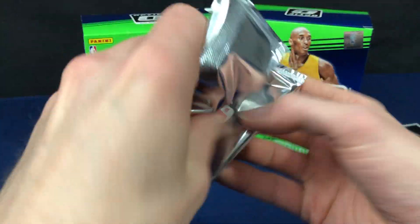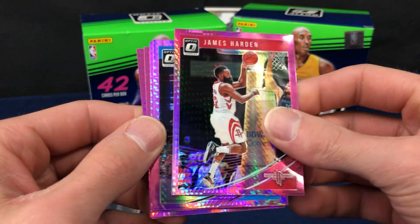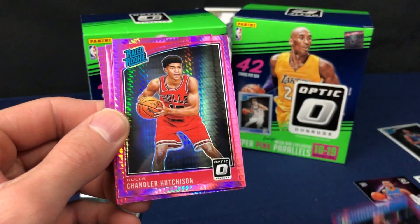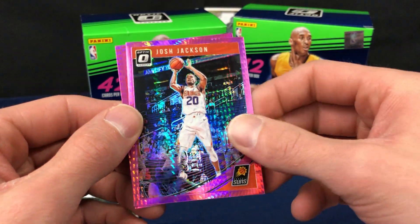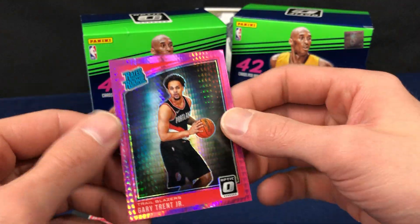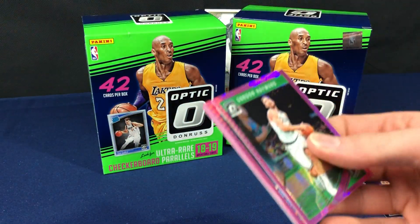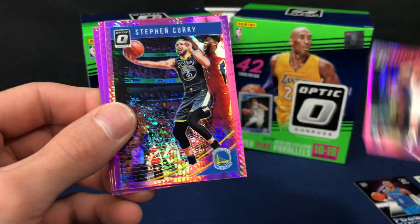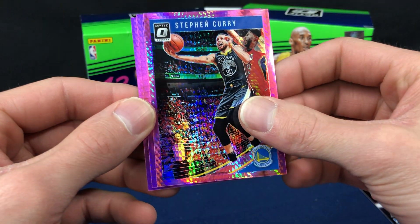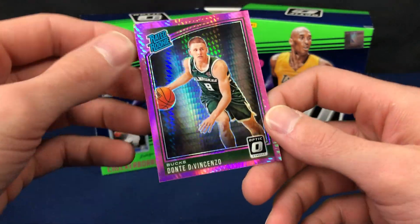Not too much out of those regular packs. We got a Harden prism, pink prism. Terrence Ross, there's a rookie - Hutchison. And another rookie - Gary Trent. Last pack, last chance to dance - let's see what we got. Steph Curry. Dante DiVincenzo.